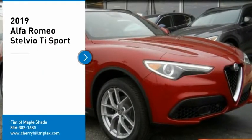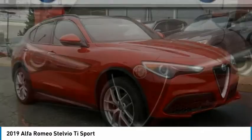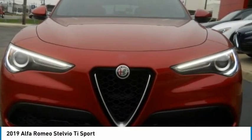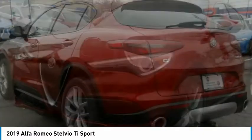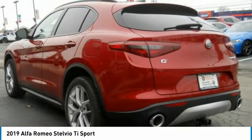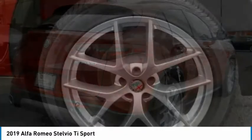Make a great choice today with the 2019 Stelvio. The Alfa Romeo Stelvio provides all the handling you would expect in a performance car with all the functionality of an SUV. The Stelvio will deliver a total driving experience that is sure to make you smile.